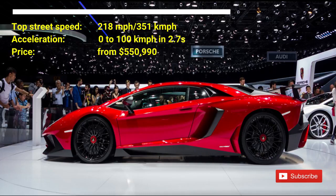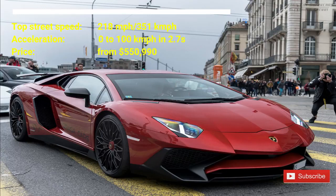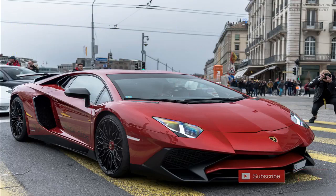The Lamborghini Aventador has a V12 engine with power increased to 750 horsepower. The Lamborghini Aventador LP 750-4SV is the original version of a Lamborghini.